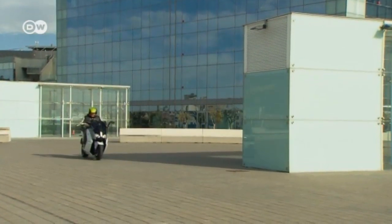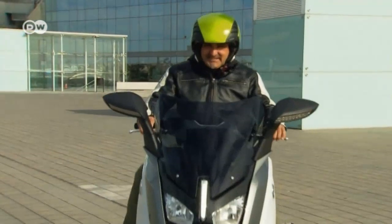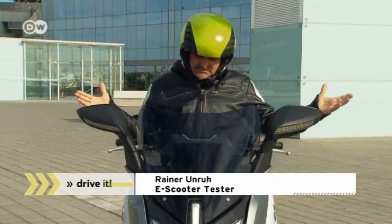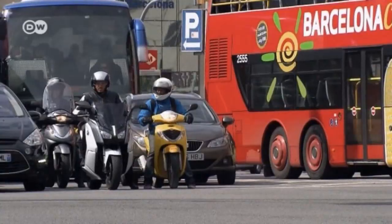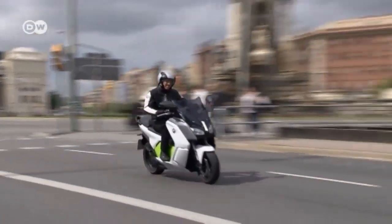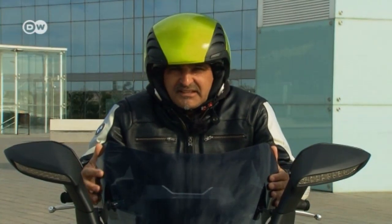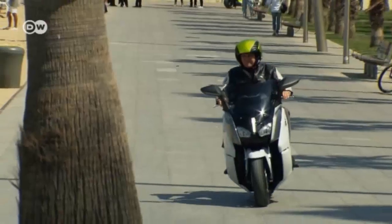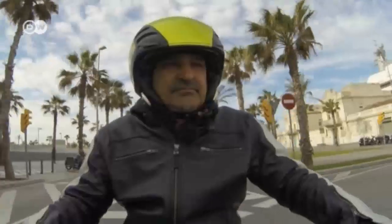So what's our tester's verdict — could the C Evolution convince Reiner the motorcycle rider? He says you can tell from the smile on his face that the scooter is pretty good. Reiner doesn't want to exaggerate, but says he was always the first to pull away at every traffic light. The scooter accelerates well and impressed him in the city. His bike is still faster overall, but not at traffic lights. He feels the scooter is ideal for the city and great on curves, just like a motorbike.